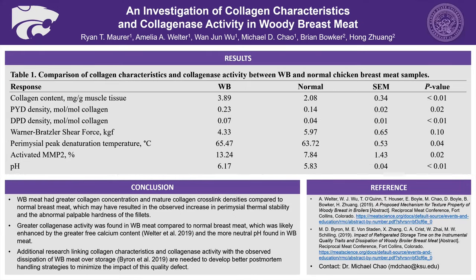Table one shows a comparison of the response values between each treatment along with the corresponding standard error and P value. Looking down the table, we can see that woody breast had greater values for collagen concentration and both mature cross-link densities. However, despite these differences, the Warner-Bratzler shear force showed that woody breast had a lower value compared to the normal breast. It should be noted that this was similar to other research findings. This may be an indication that Warner-Bratzler shear force may not be a great assessment of meat texture, so we should probably look to something that better captures rubbery texture as opposed to shear force texture.